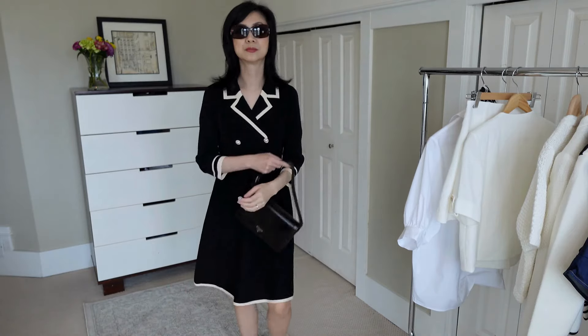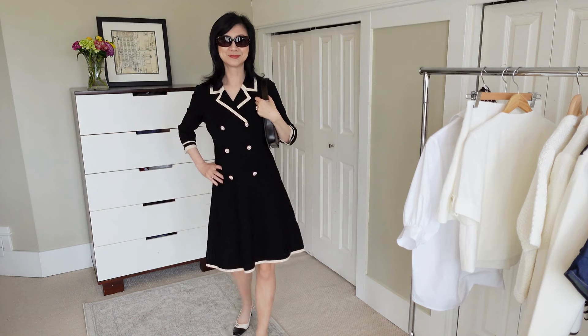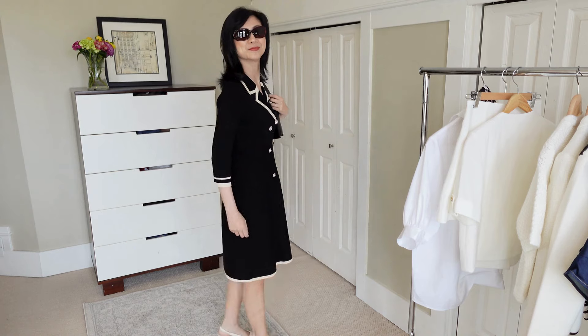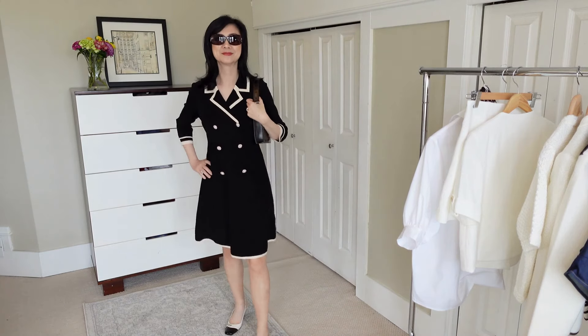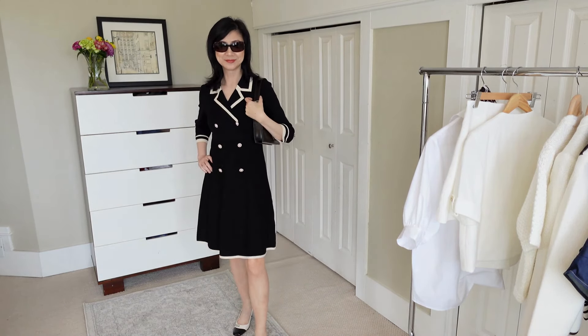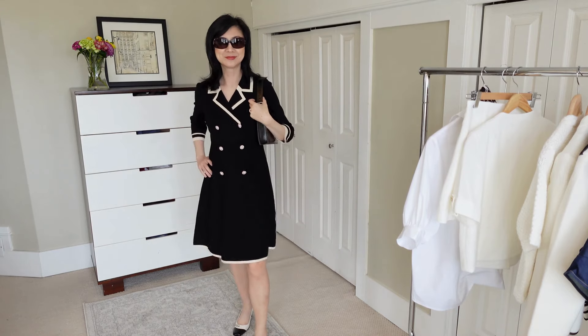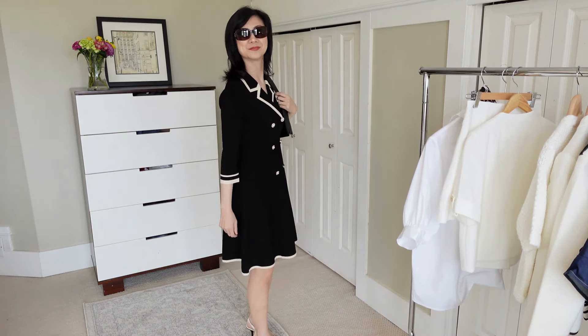I am wearing a size small and again I think it's true to size. Because this piece is a stretchy knit and a nice weight, it does conform more to your body so it will give a more fitted appearance, but not tight because it's kind of swingy. It's very comfortable to wear — you could wear it all day — and it looks really polished and refined.